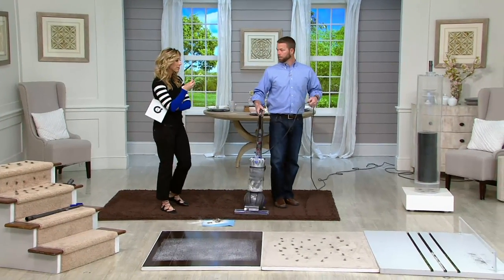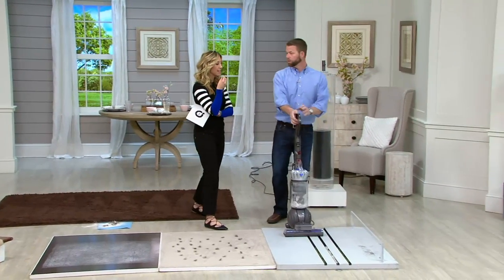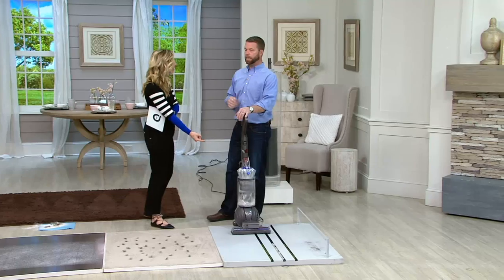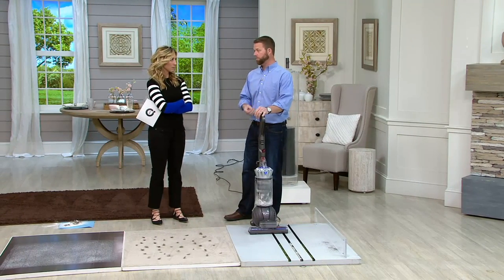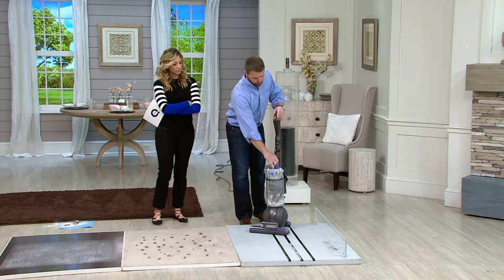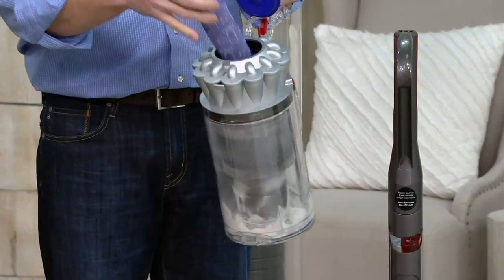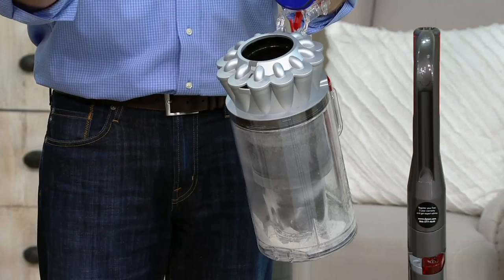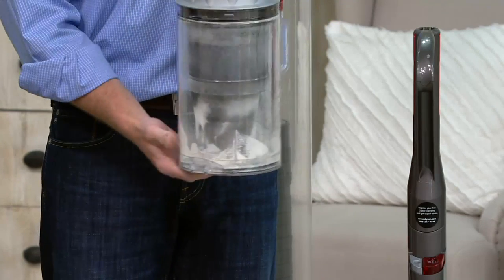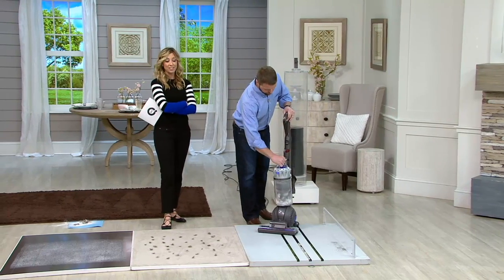When you talk about the power and suction, that's not just with an empty bin — you never lose suction or power even with a full bin, and there's testing to prove that. The one thing we recommend is that every couple of months you wash the lifetime filter. It's easy to get to — right on top. Pull it out, rinse under cold water, let it dry 24 hours on the counter. That's all you need to do with this vacuum.